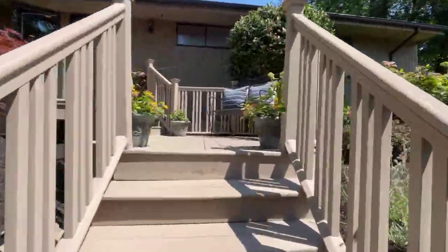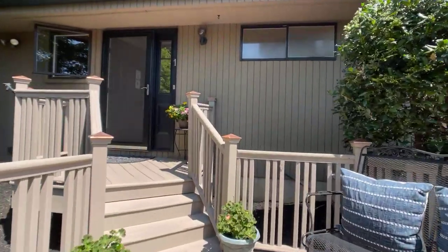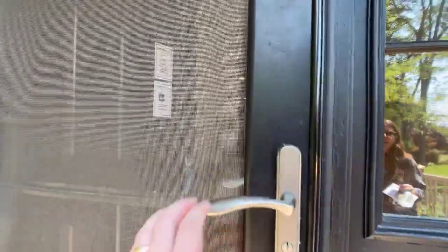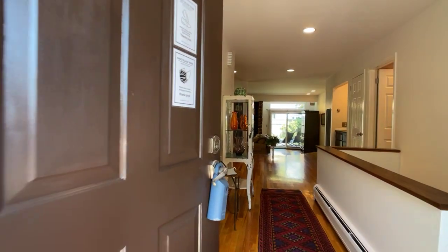The thing that I first noticed when I came to this house is what beautiful condition it is. Everything has just been so beautifully maintained. It just feels clean, crisp, nice — and it has something that I know you're a fan of, which is the open concept floor plan.